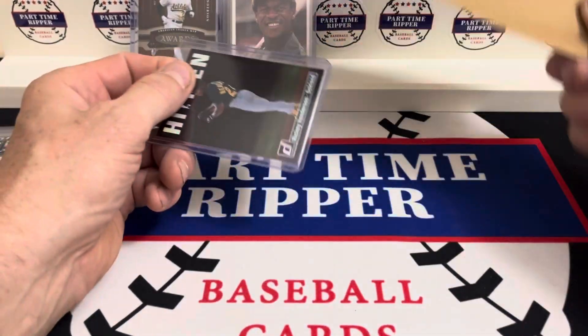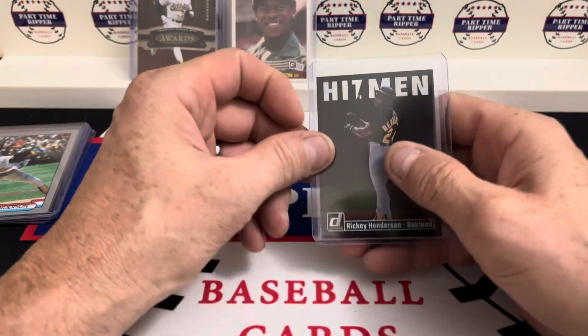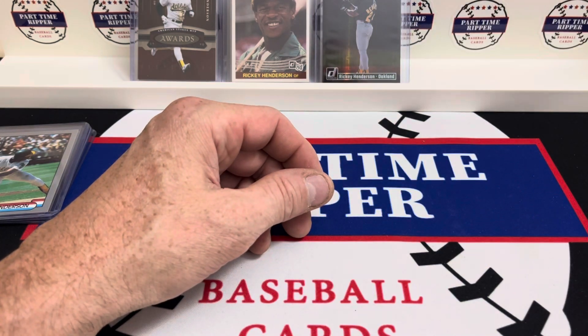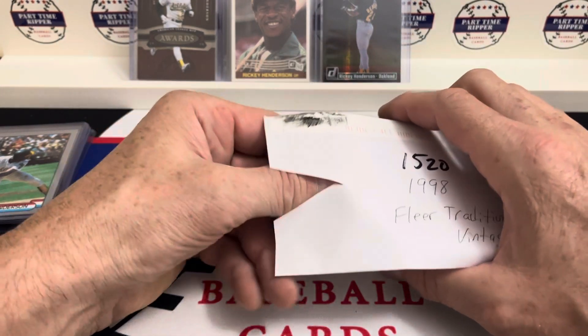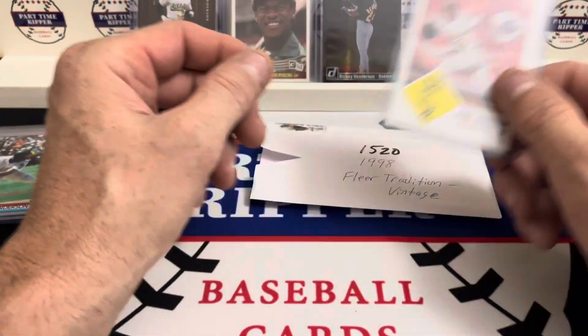Got a 2023 Donruss Hitman — all these I got on eBay, but they said that was a case hit. I don't know if that is true or not, but anyway it is cool. Up next we've got a Flare Tradition Vintage.